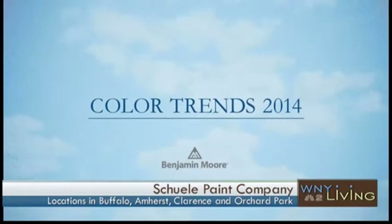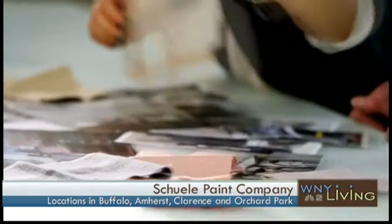We're going to talk about Color Trends 2014. Benjamin Moore is the brand that I sell and they are world renowned — they're the ones that pick the colors for the seasons. We're going to watch a video and talk about how they arrive at these colors and what makes them different. This is Color Trends 2014. That's right.